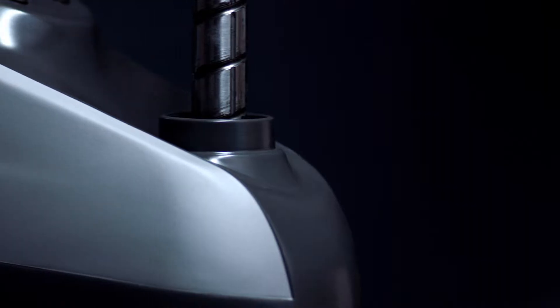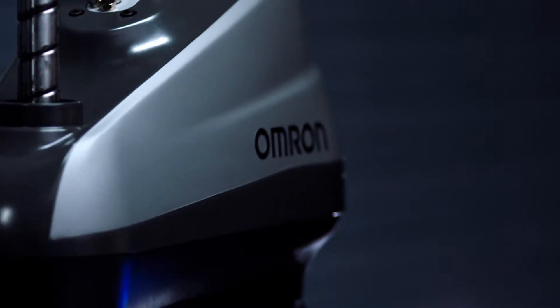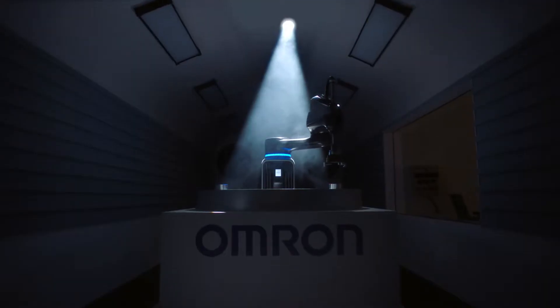The new I-4 SCARA robot family from Omron. The next generation of industrial robots has arrived.